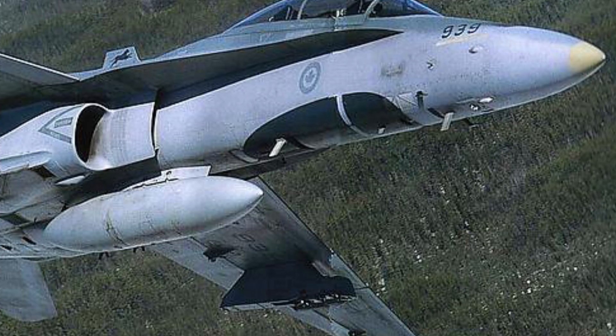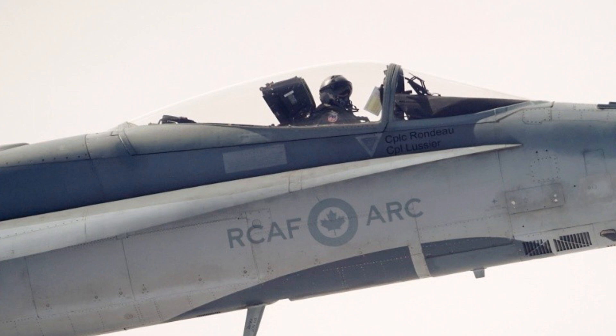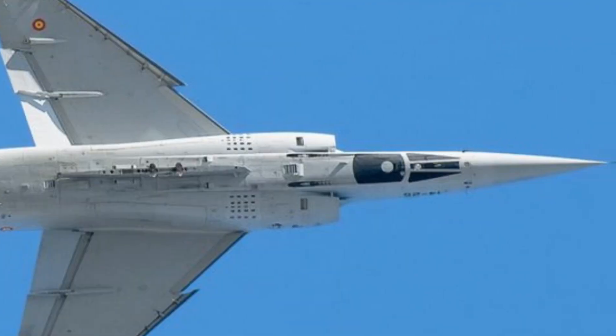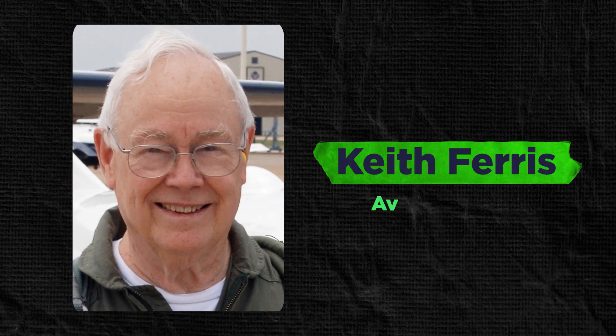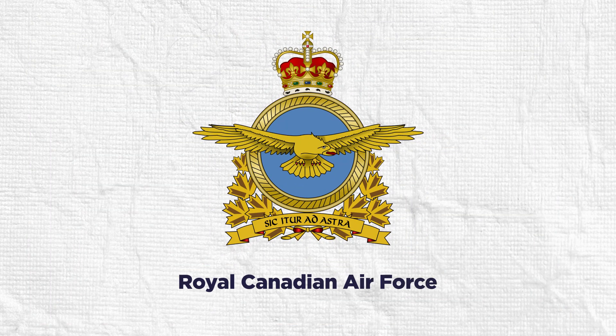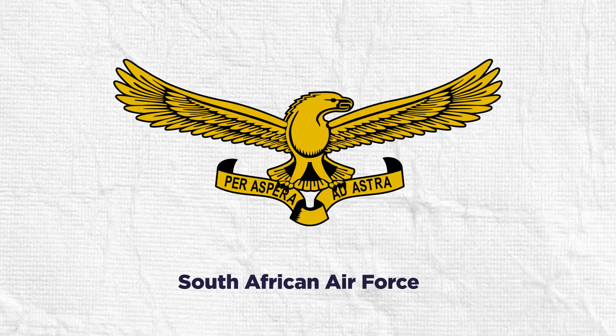Likewise with the aircraft, a fake canopy painted on the bottom can create confusion around the craft's altitude and potential maneuvers. In the 1970s, US aviation artist Keith Ferris invented this false canopy. This camouflage strategy was subsequently adopted by air forces in Canada, South Africa, and some other countries.